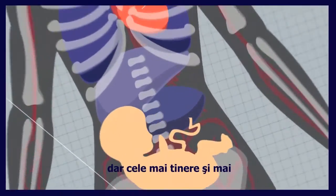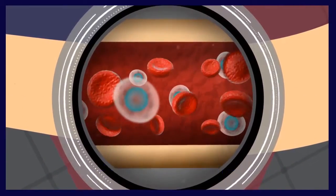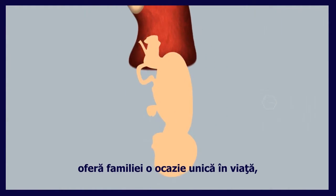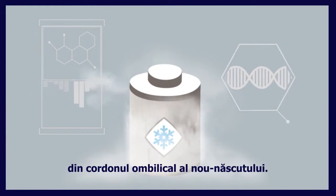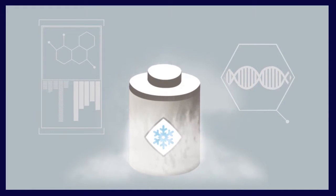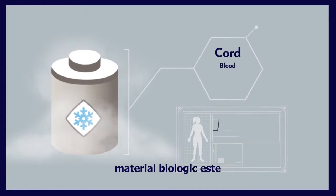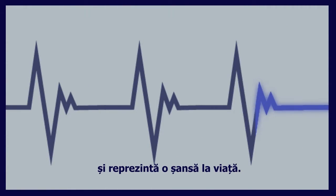But the youngest, most versatile stem cells come from a baby's umbilical cord. The birth of your child provides your family a once-in-a-lifetime opportunity to collect and save valuable stem cells from your baby's umbilical cord. The process of storing biological material in this way is commonly known as cord blood banking and it can be life-saving.